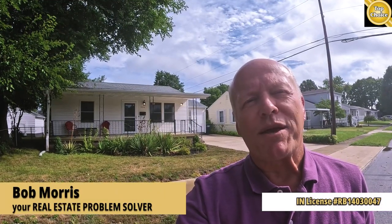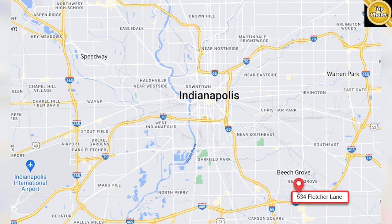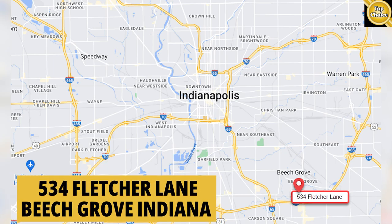Hi, I'm Bob with Top Choice Real Estate, bringing you the word on the street, talking Indiana real estate. Today I'm standing in front of 534 Fletcher Lane in the town of Beech Grove.